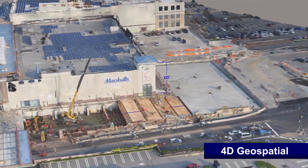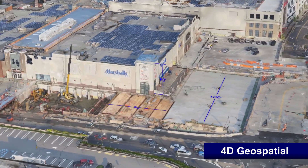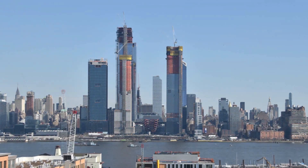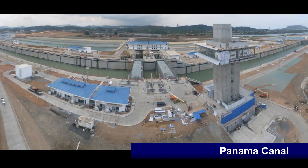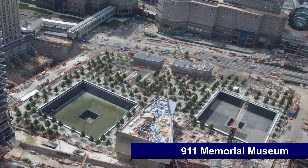EarthCam has documented over a trillion dollars of construction projects around the world. Projects documented by EarthCam include Hudson Yards, Panama Canal Expansion, and the 9/11 Memorial Museum.